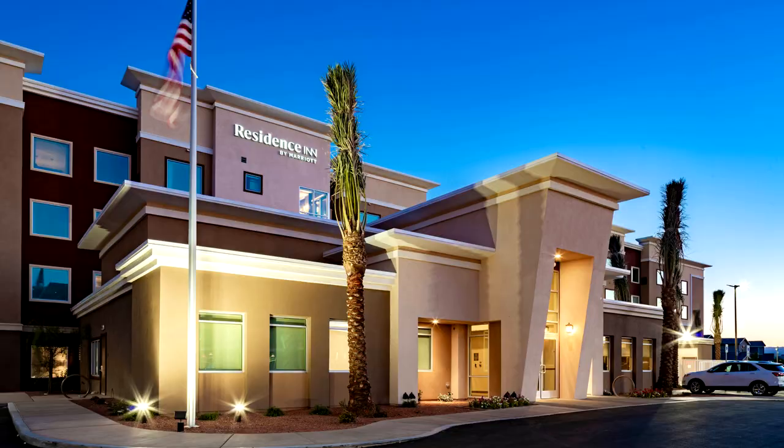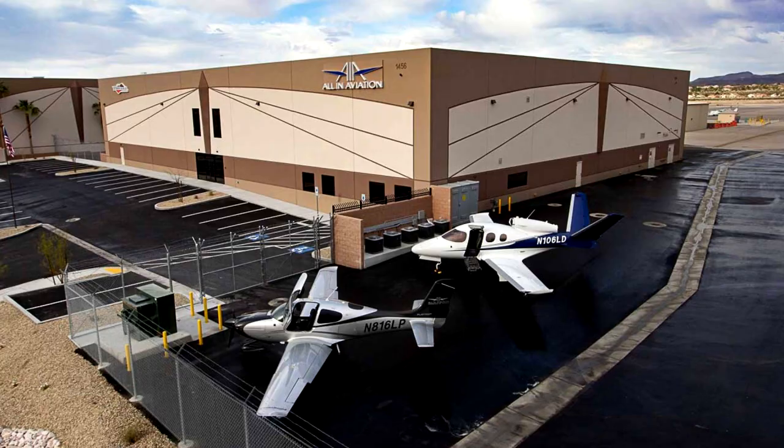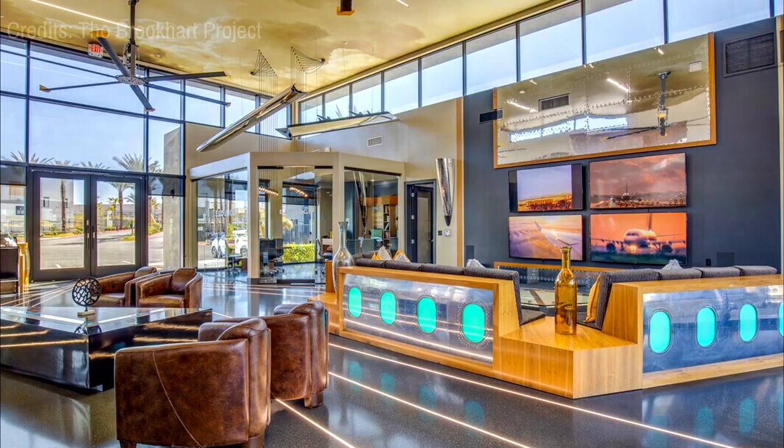At number fourteen, take a look at the Henderson Executive Airport. While primarily a corporate aviation facility, it offers fascinating viewing points for aircraft enthusiasts. The airport's modern design and expansive windows offer a unique perspective of the aviation activities.